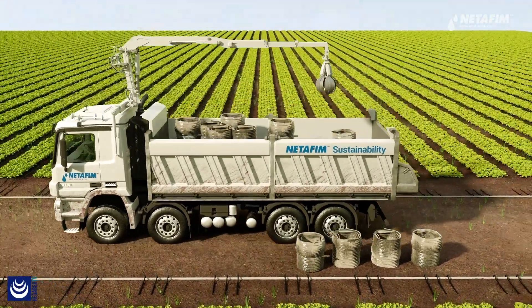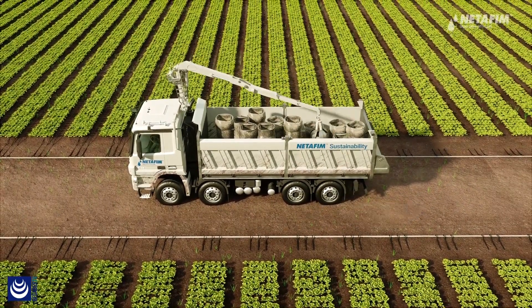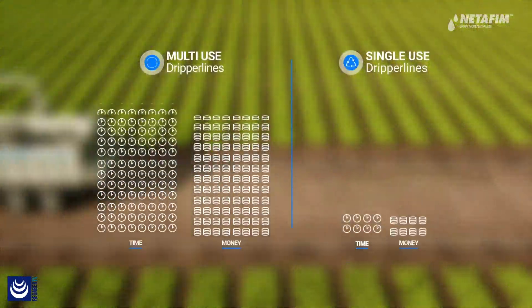What's more, Netafim is committed to a comprehensive recycling program that makes it easy to dispose of used dripper lines every end of season.